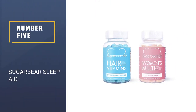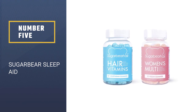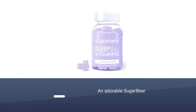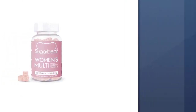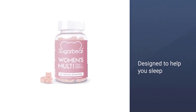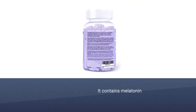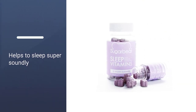Number 5: Sugar Bear Sleep Aid. These adorable sugar bear gummies contain melatonin as well as valerian root, so you're sure to sleep super soundly. They also contain lemon balm leaf and passion flower, making them not only pretty and helpful, but also totally natural. They also contain magnesium, which has been shown to help those who struggle with neuromuscular excitability, like restless leg syndrome.